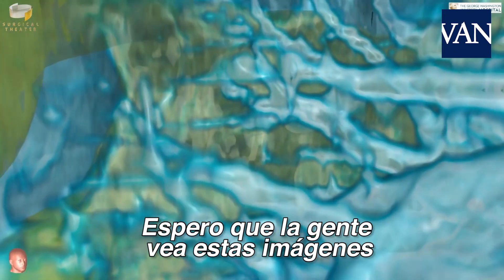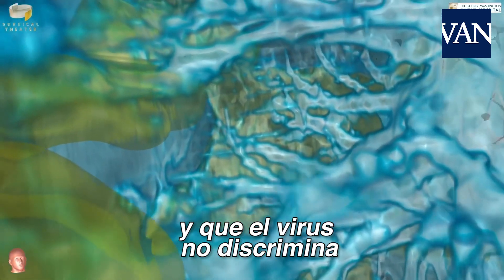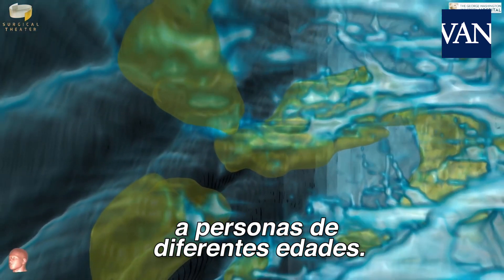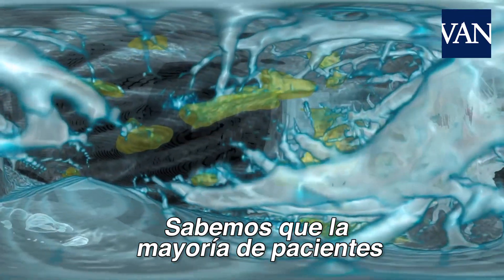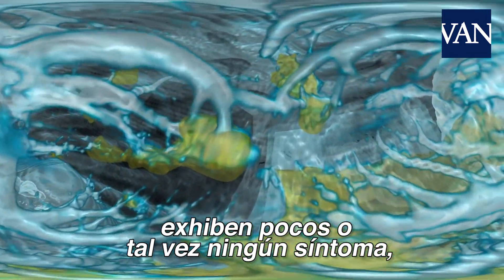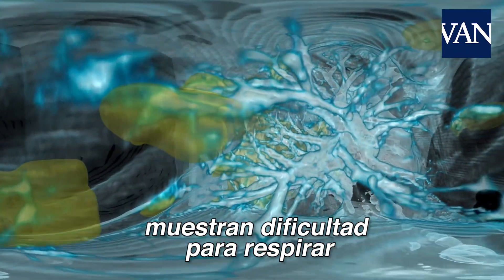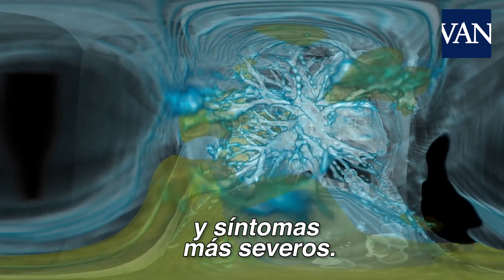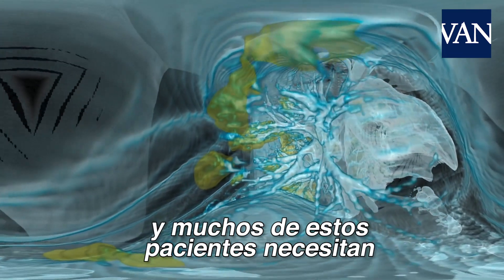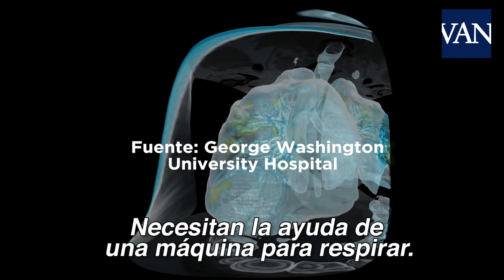Hopefully, the public can see these images and really start to understand why this is so serious and how this virus really is not discriminating amongst various people — how it is affecting people of all different ages. We do know that the majority of patients testing positive exhibit very minor or even no symptoms, but approximately 20% are exhibiting shortness of breath and more severe symptoms. A percentage of those patients are the ones we're now seeing in our intensive care units, many requiring mechanical respiration — requiring a machine to help them breathe.